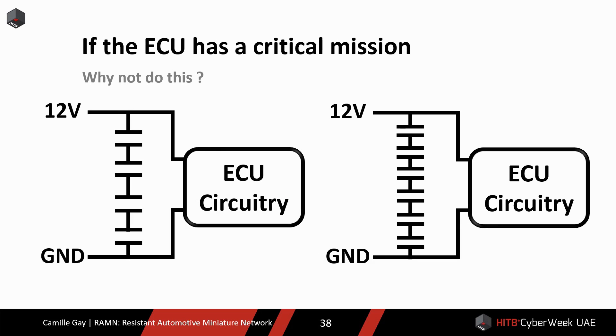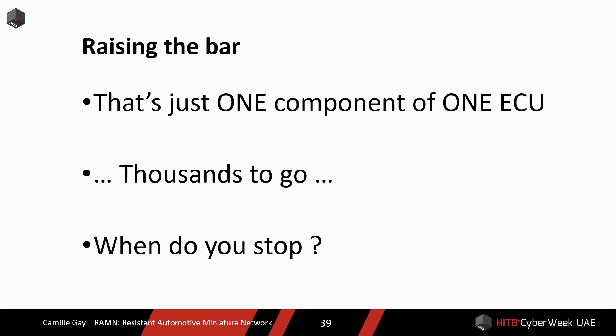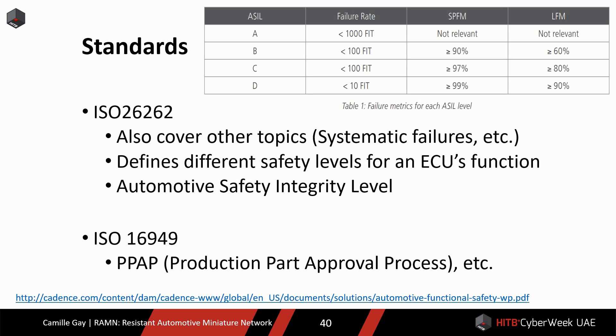You may be wondering, if the ECU is very critical, why not add even more redundancy? Remember that right now I am only talking about one component. There are thousands of components in a car. Where do you set the bar for the probability of a catastrophic event? How safe is safe enough? To answer this question, the automotive industry has developed standards. ISO 26262 is the most famous one, and it defines four safety levels for ECUs called Automotive Safety Integrity Level, or ASIL for short.